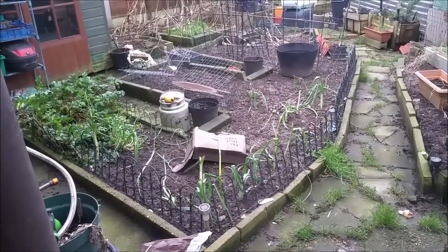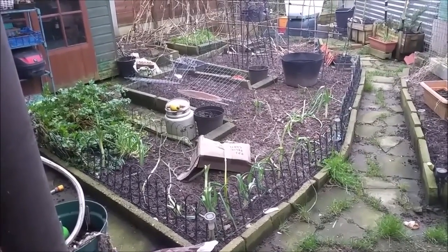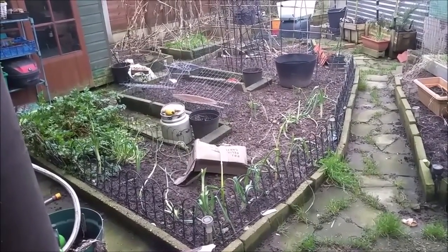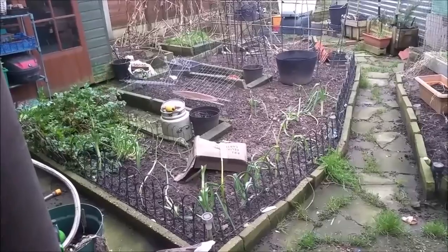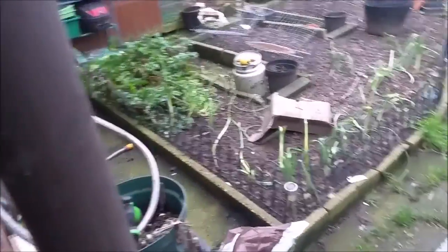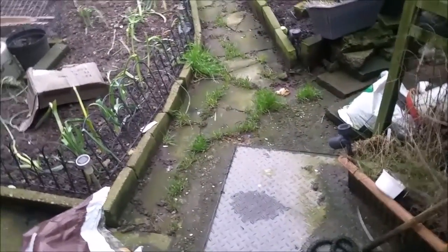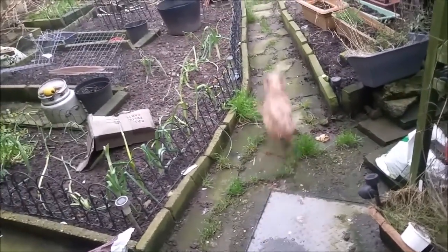Hello, this is Liz. Welcome to my little urban homestead. I've just taken Mason for his walk, so I thought I'll come out here. I haven't been outside really for a couple of months, and while I've been outside, I just haven't done anything.